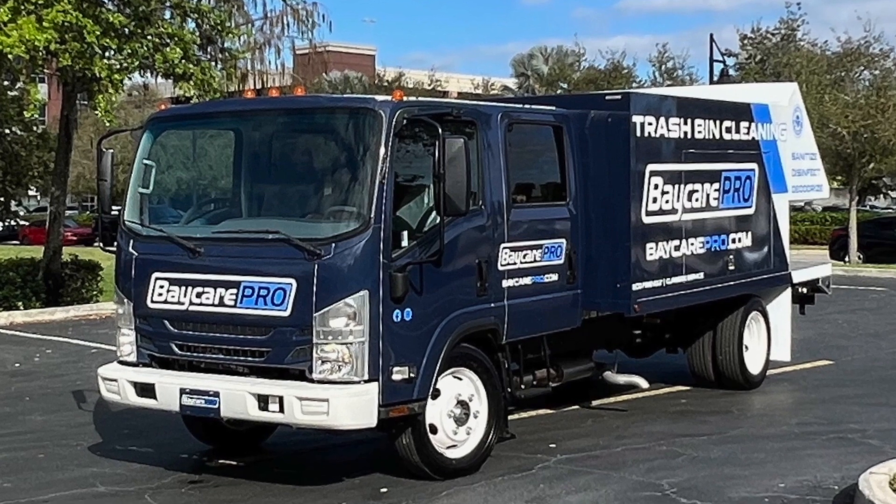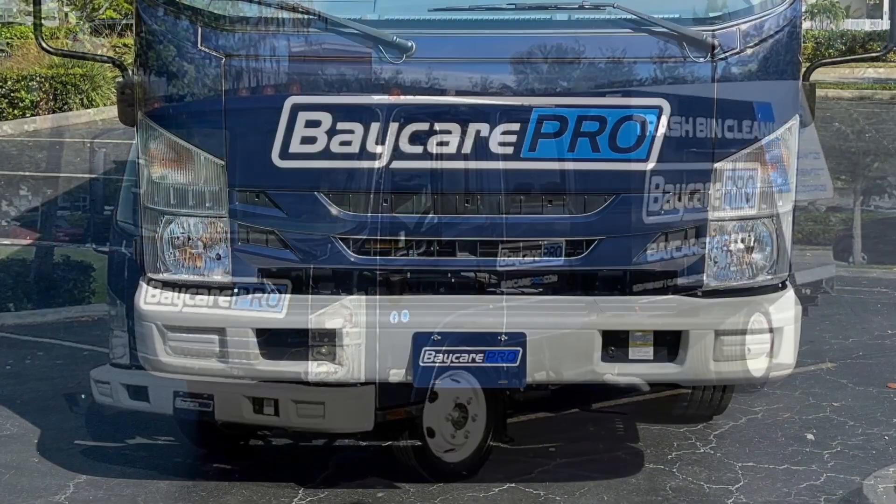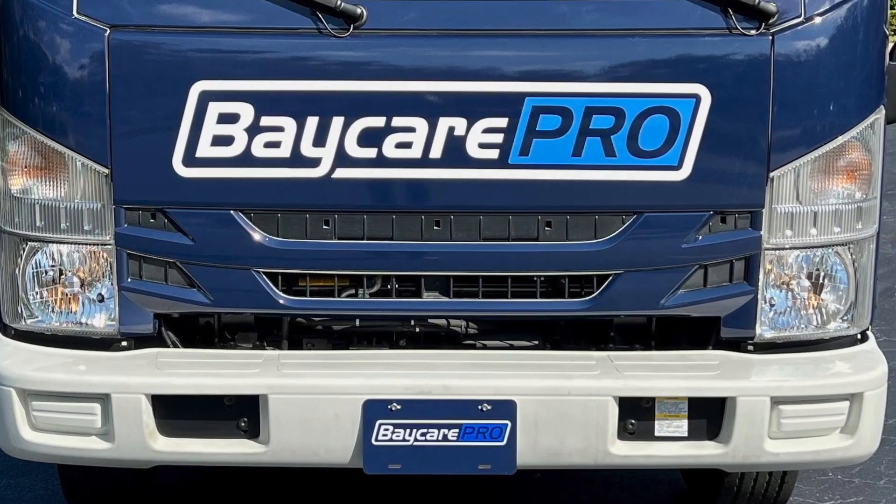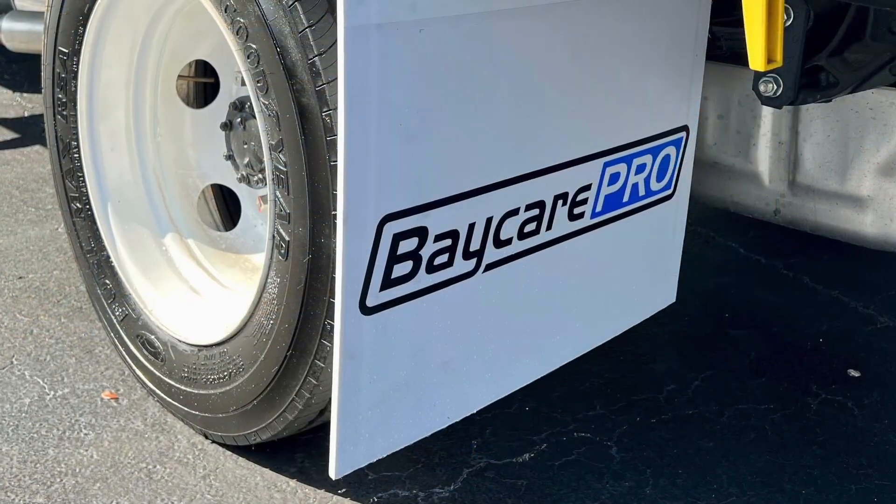The price also came with the complete wrap of this truck and $1,500 towards delivery. All of our clients also get custom vanity plates as well as custom mud flaps.